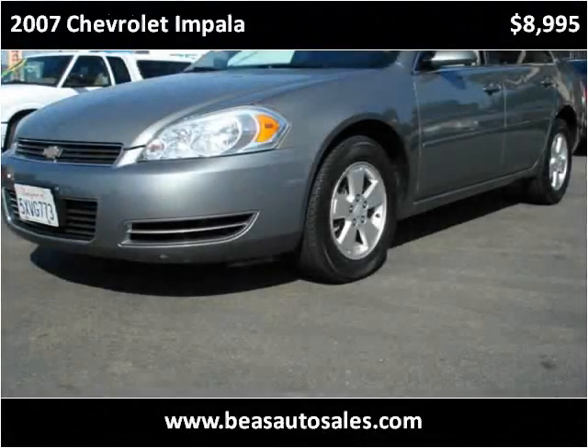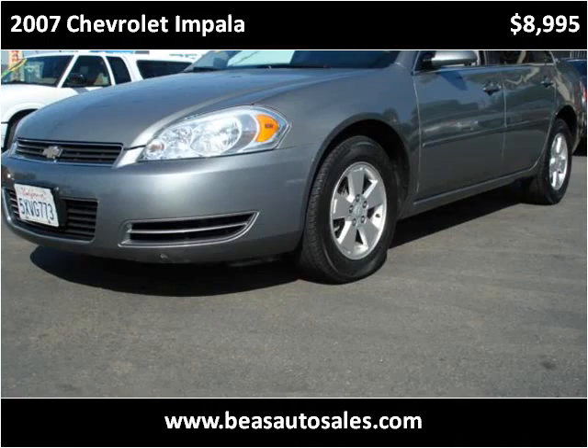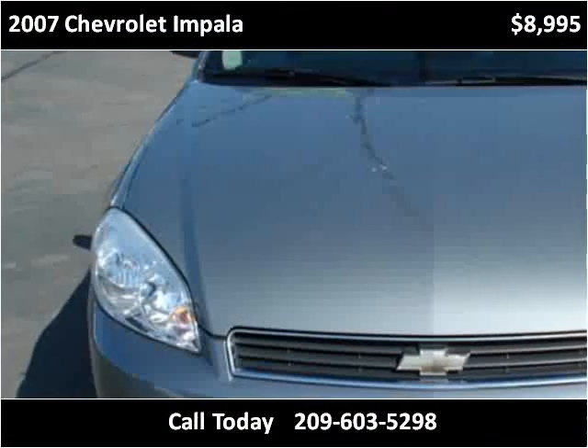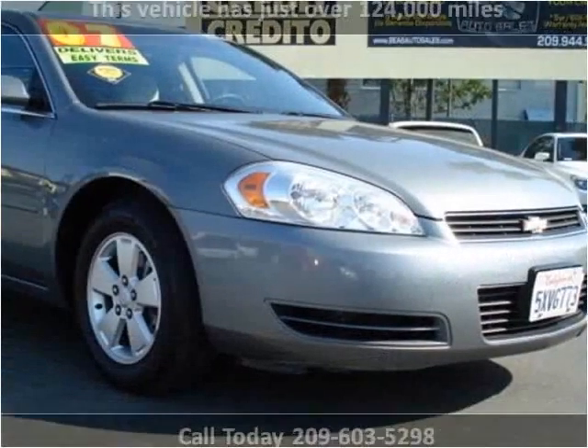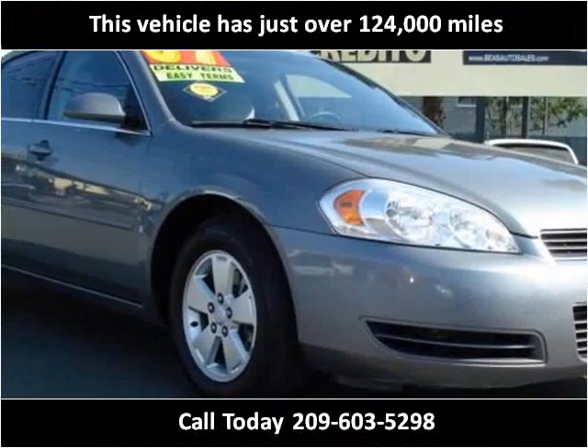This 2007 Chevrolet Impala is available from Bees Auto Sales. This vehicle has just over 124,000 miles.